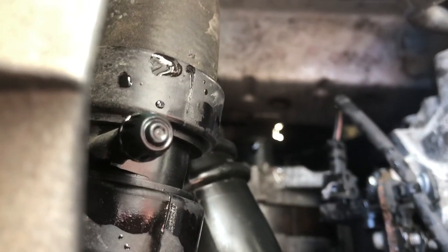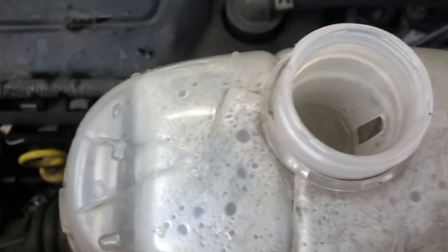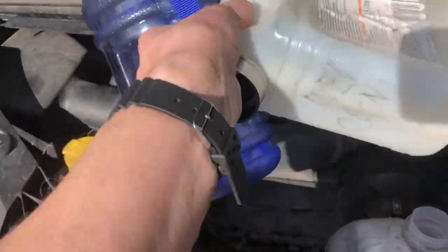There's the bleed nipple on the left-hand side. You do have to release that to get rid of any airlocks in the system, otherwise it'll just happen again. I was roughly getting around 80 miles before I had to fill it up with all this water.